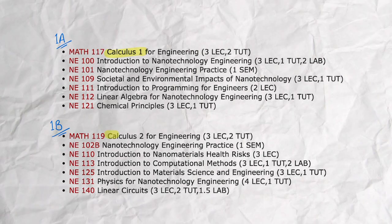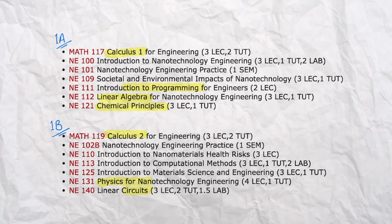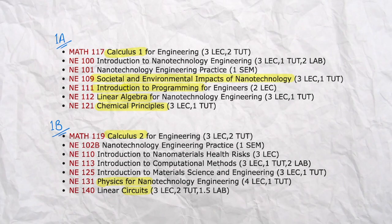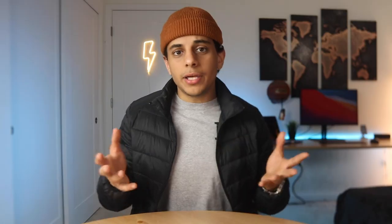You'll start off with basic engineering fundamentals like Calc 1, Calc 2, linear algebra, physics, circuits, chemistry, and programming. You'll also have to take an impacts course where you see how nanotechnology engineering will affect the world, human health, the legal system, etc. Honestly, I've taken courses like these in the past and they're all a bit of a stretch, but universities require them so we're more well-rounded students. They're usually a lot easier than regular engineering courses, so I'm not complaining.